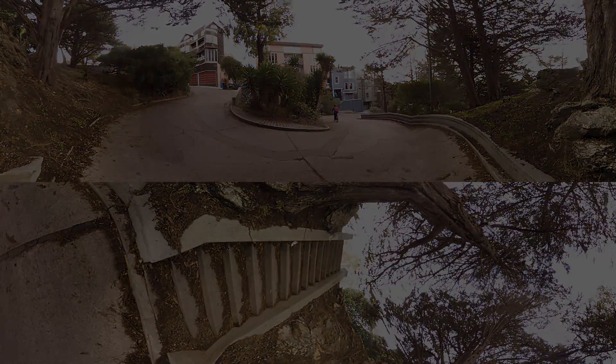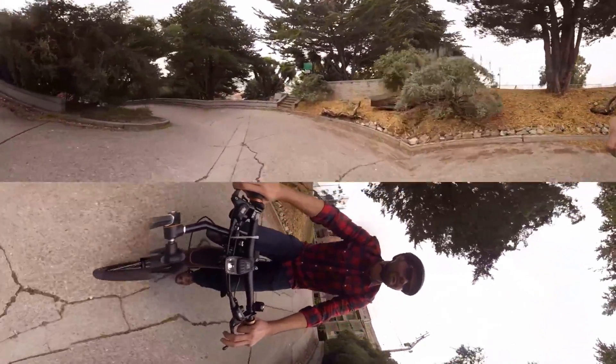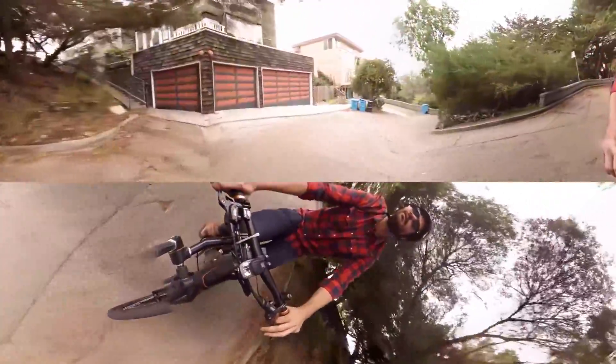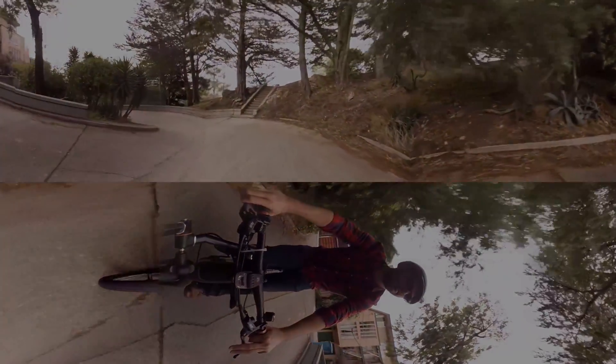This bike has regenerative braking too. This bad boy has an electric motor to help me get up these hills, but when I'm heading down it will recharge the battery. When I'm coasting down a hill, I can generate up to 15 amps of current — more than enough to power even the fanciest vacuum or electric lawnmower.